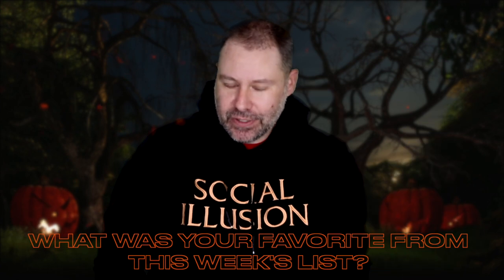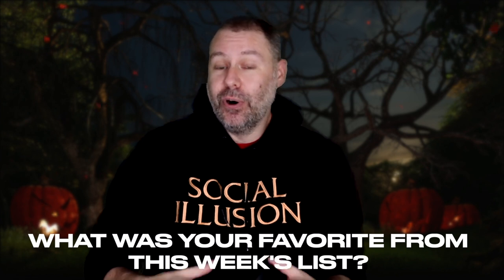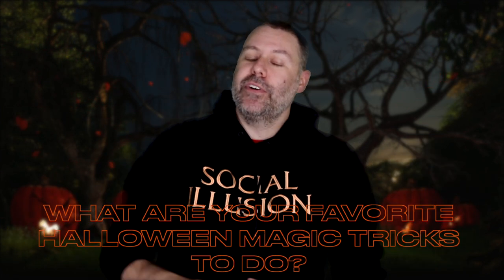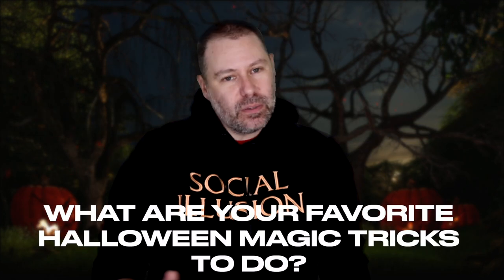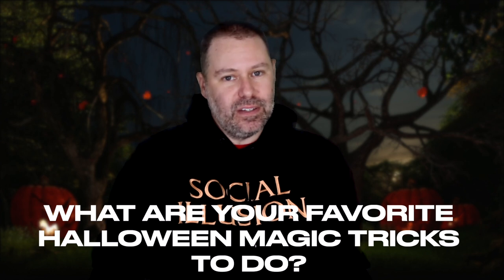That is my top 10 list this week for Halloween — some of my favorites for the Halloween season. Do me two favors before you get out of here: number one, be sure in the comments to tell me your favorite — which one of these 10 things is your favorite or maybe something you already use. And number two, tell me what some of your favorites are for Halloween that maybe didn't make my list. Mention it in the comments — I want to hear from you.